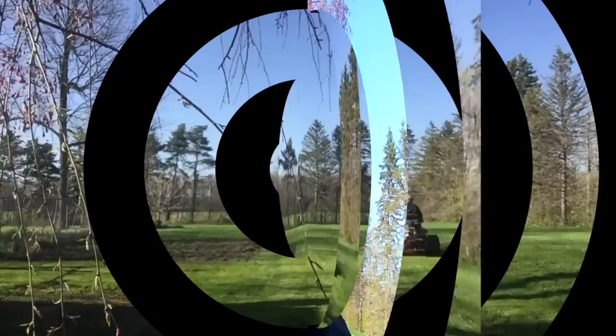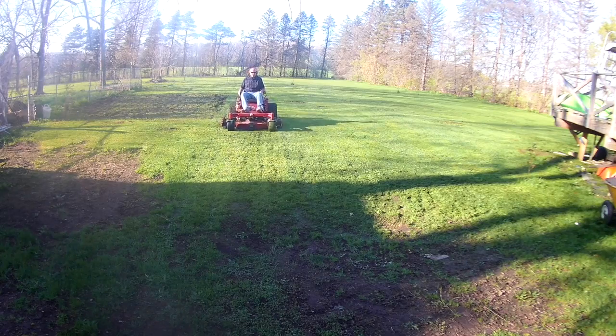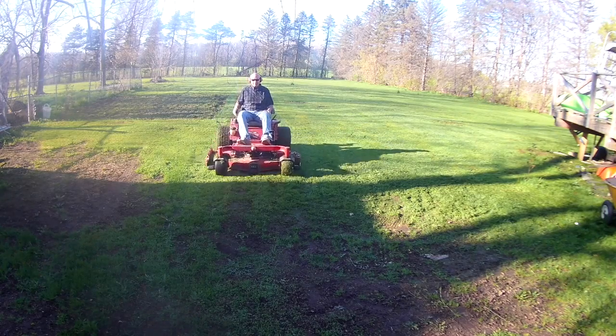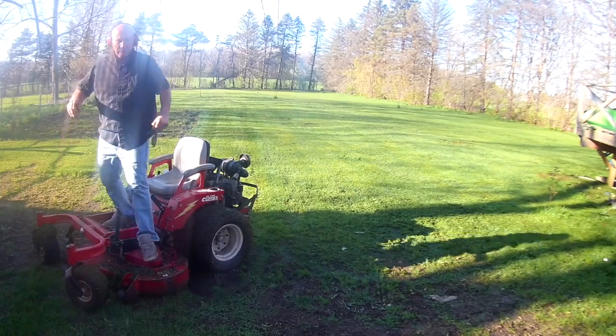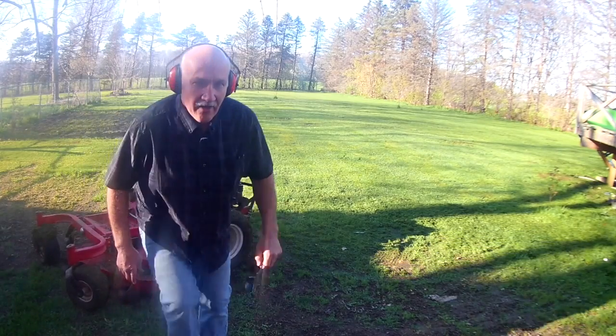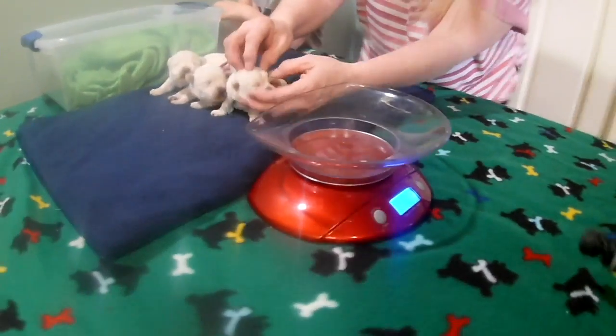Hello, it's Mike again. Guess what — there are a lot of puppies in the house, a couple more litters. We're going to check them out, but first I've got to get some chores done. All right, now that we've got that done, let's go check out some puppies on my Westy's TV.